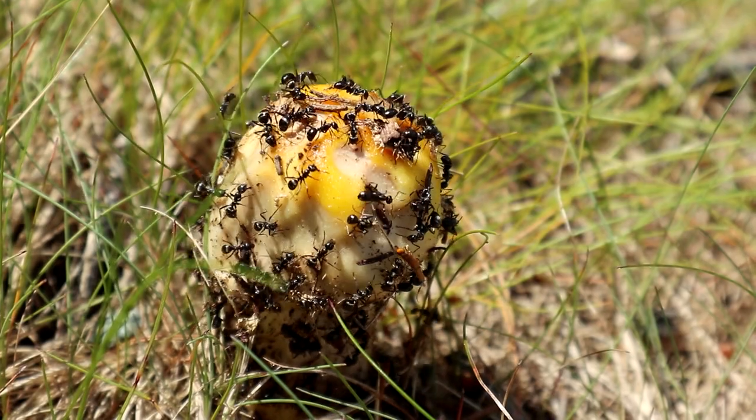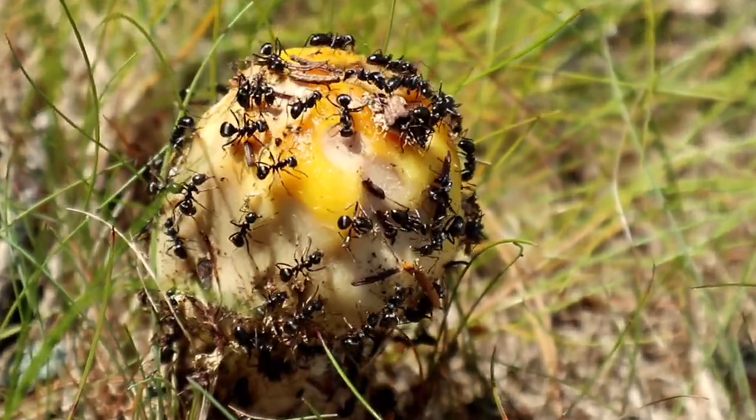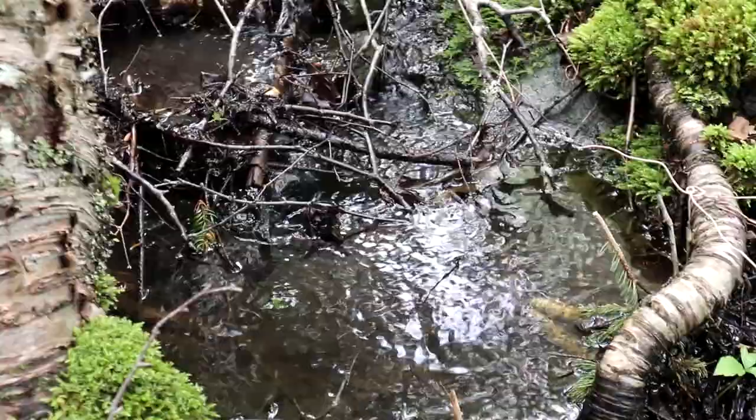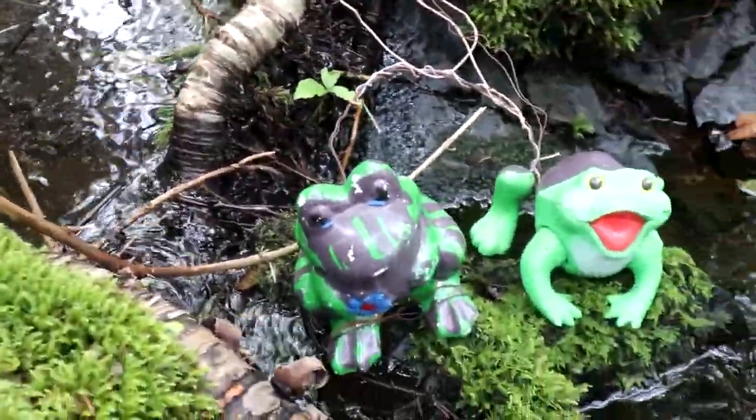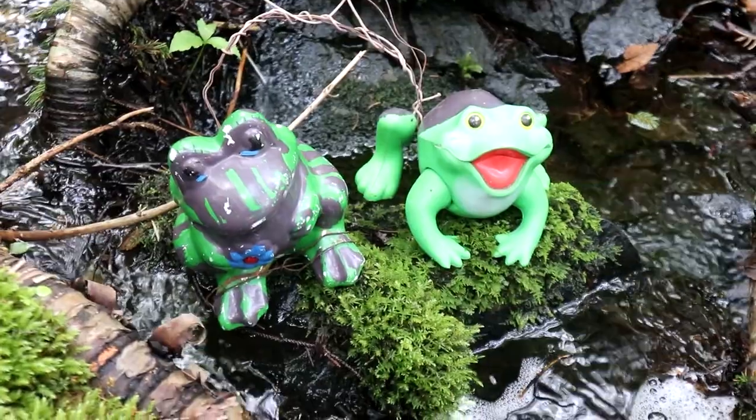We've never done a 2/3 virtual. We were looking for the nearby traditional cache and found Frogs on Logs — but no logs in the frogs.